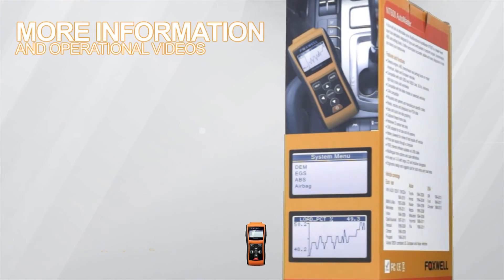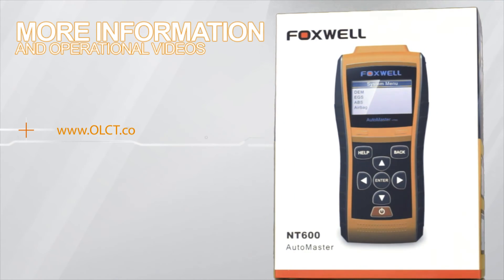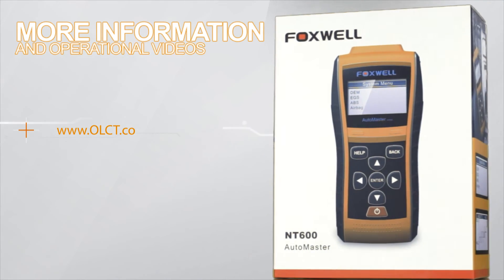More information can be found about this product on our website www.olct.co.